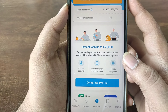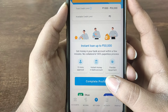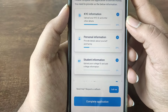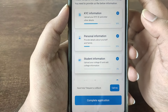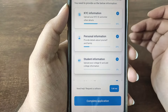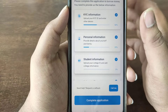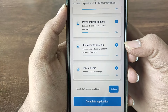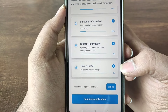To complete your profile, register and enter your details. You can upload a soft copy of your documents and send personal information including your full name. You can also send job details, work details, professional details, and student information, including your college ID.